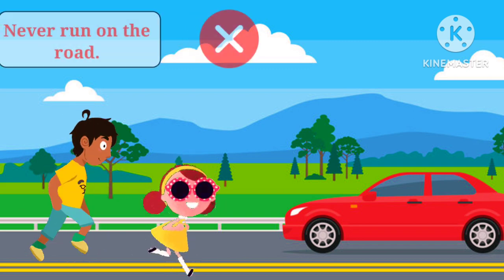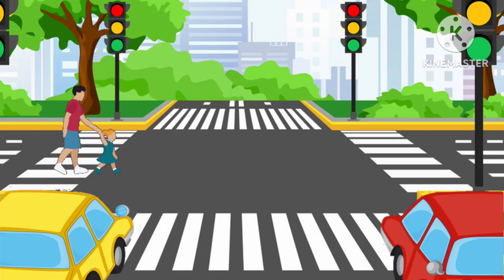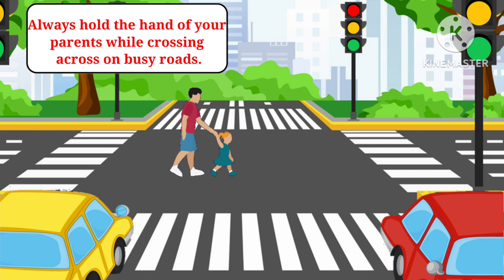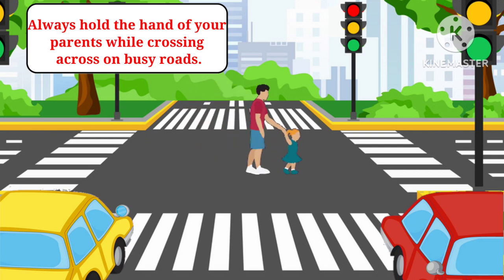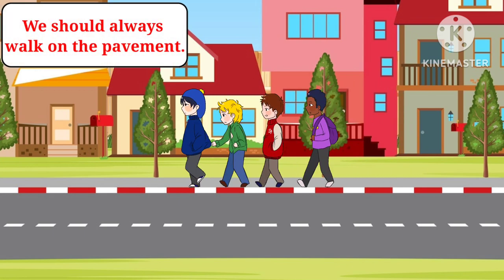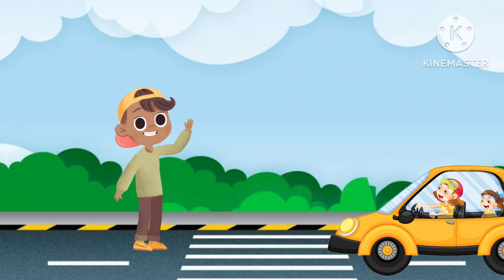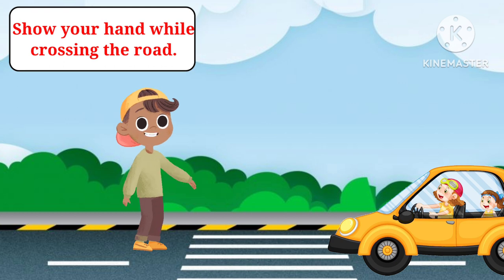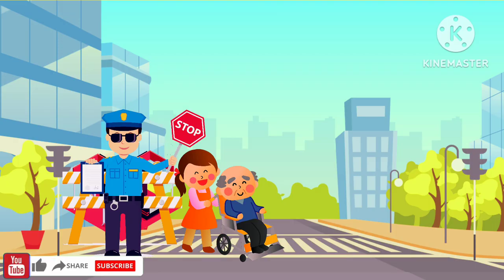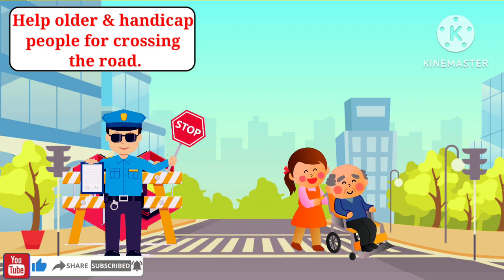Seventh, never cross the road when vehicles are moving. Eighth, never run on the road. Ninth, always hold the hand of your parents while crossing a busy road. Tenth, we should always walk on the pavement.